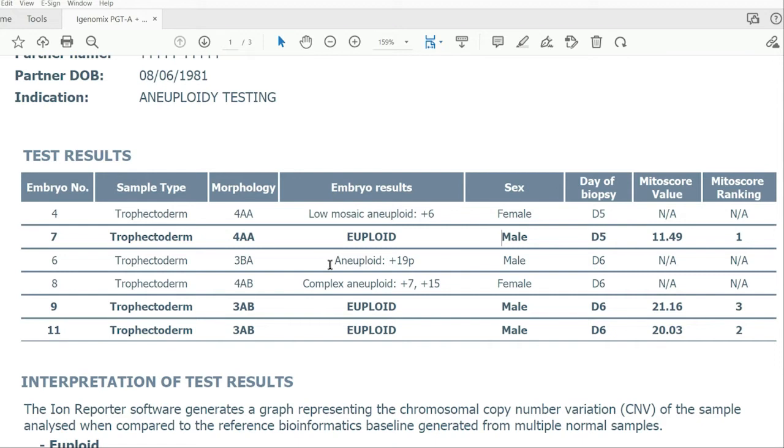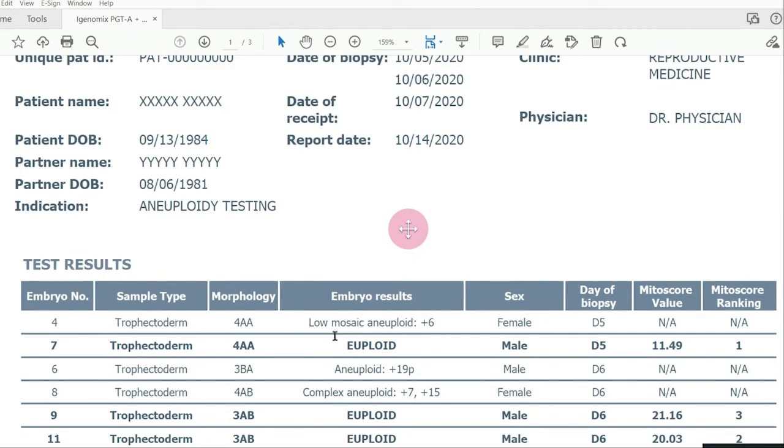It is completely normal to have some abnormal results in your PGTA report. That does not mean there's anything wrong with you or your partner — it is simply a fact of human reproduction that many embryos will have chromosome errors. The risk for chromosome errors increases with maternal age at the time eggs are retrieved. Sometimes very young patients in their 20s have a batch of all normal embryos, while women in their 40s, especially mid-40s, may have a significant chance that all or nearly all embryos in a batch are aneuploid.